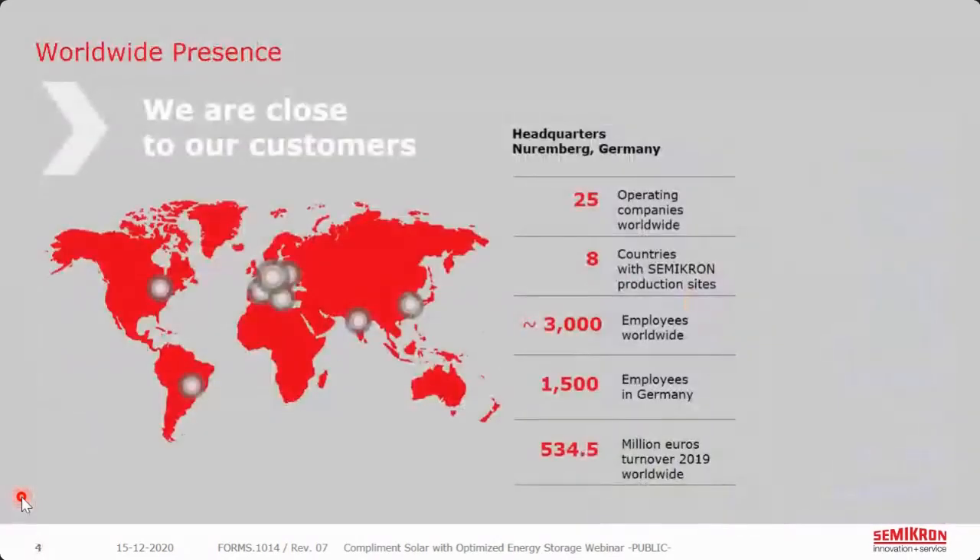Thank you, Stefan. Before we get started, I'd like to say a few words about Semicron itself. We are headquartered in Nuremberg, Germany, with 25 operating companies worldwide. Eight of these countries have Semicron production sites with 3,000 employees worldwide, half of those located in Germany. In 2019, we had about 534 million euros in turnover, and we hope to do even better this year and in the years coming.